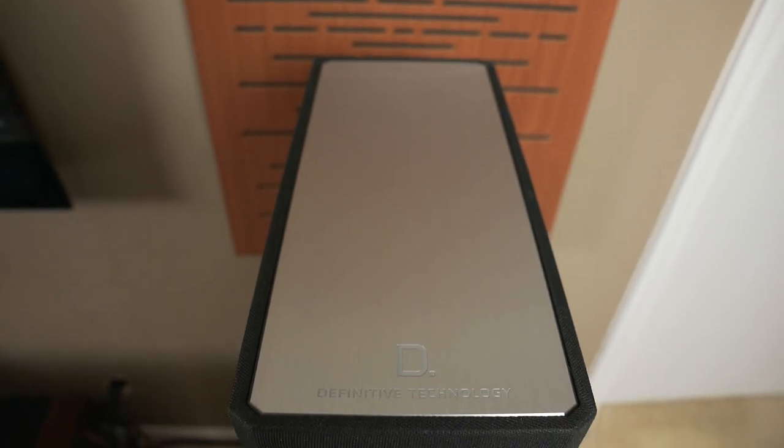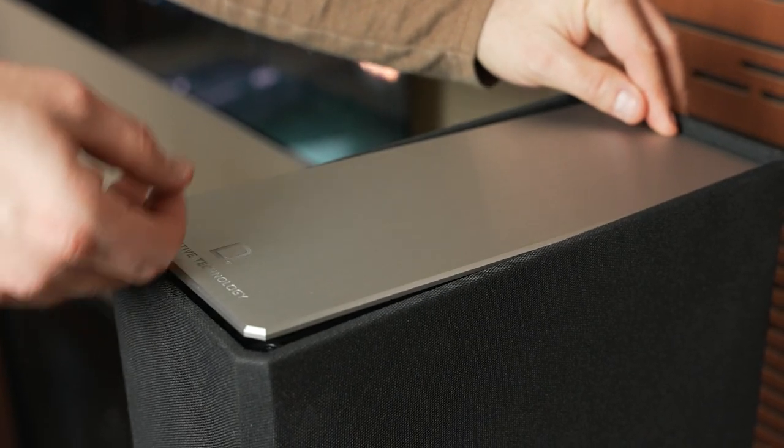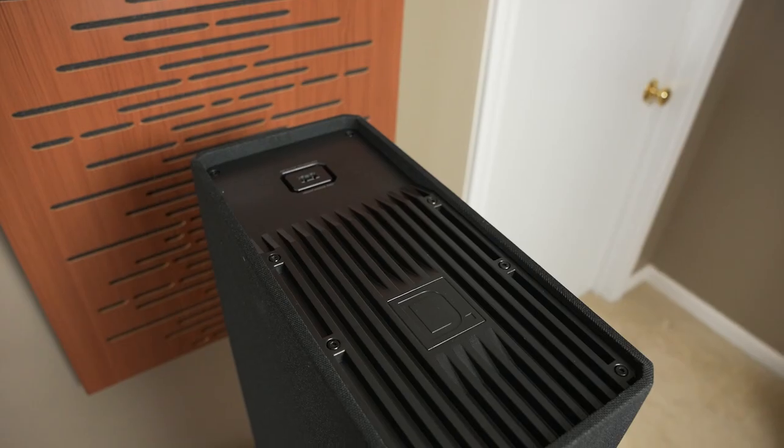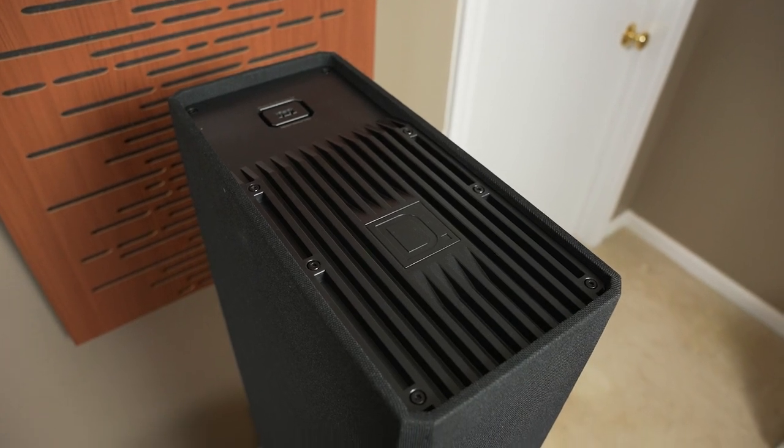The BP-9060 also has a secret weapon on top of the tower — there's an aluminum plate up there that looks seamless and elegant, but if you push in the back, the plate will pop up, and this is where you can install the A90 Dolby Atmos speaker module. I didn't have one of those modules to actually test, but I think it's awesome that they make it this easy to enhance the towers with Dolby Atmos. At $500 for a pair of these modules, it's a bit more added on top, but I love that you can expand the capabilities of these towers in the future.